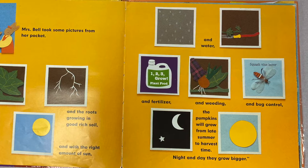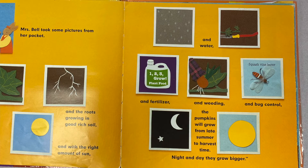"Night and day, they grow bigger and bigger and bigger," Trudy and Jack joined in. "The word pumpkin comes from a Latin word, pepo." "Pepo!" they both giggled. Mrs. Bell laughed too. "Yes, pepo. It means ripened by the sun."